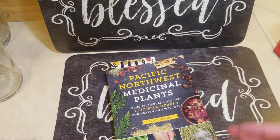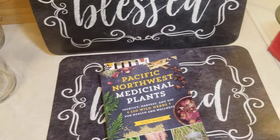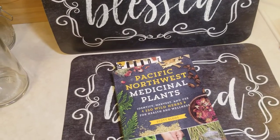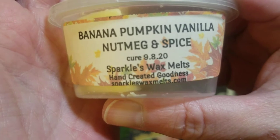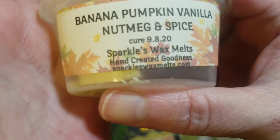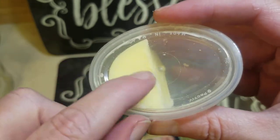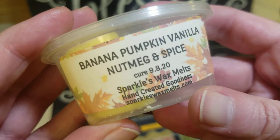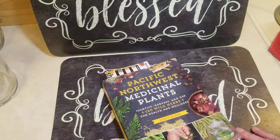I love that it is local, or pretty local to me — I live in the Pacific Northwest. A lot of books or things like that are for areas kind of far away. By the way, I am melting a wax over there — the banana, pumpkin, vanilla, nutmeg and spice by Sparkles. I'm so sad that I only have one left. I need more of this in my life. It is so good!